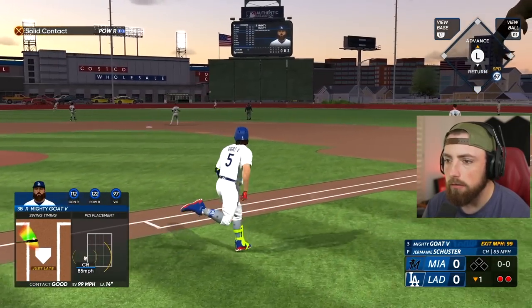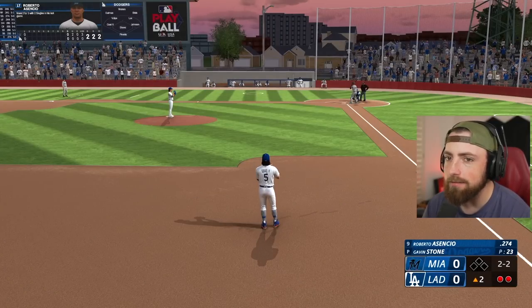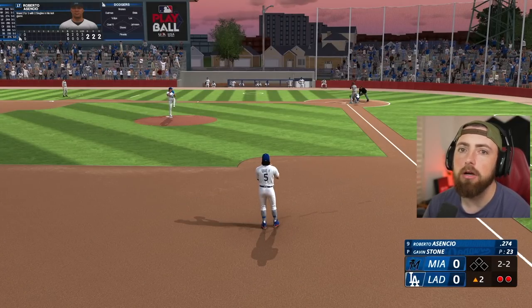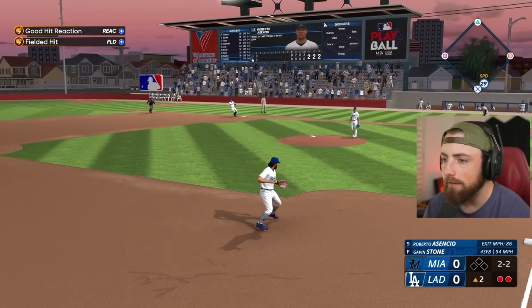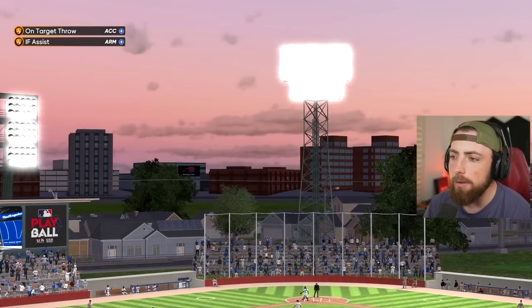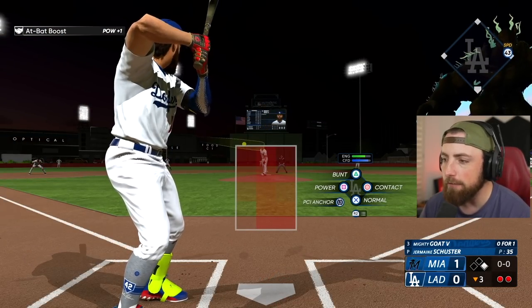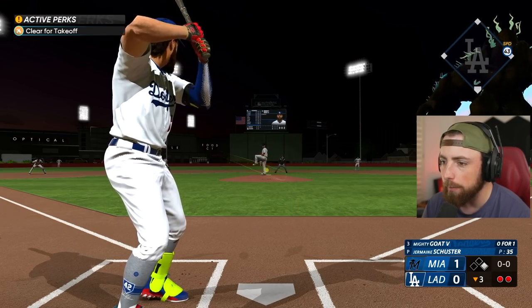That might be a home run - nope, line drive. I don't know what's going on. It might be the batting stance - last video I changed my batting stance to Barry Bonds and we're not playing good with it. After this game I'm probably going to return to the clubhouse and change my batting stance to something else. Last video I asked a bunch of you guys to tell me good batting stances and so many people told me their favorites, so we will choose one and try it out after this series.